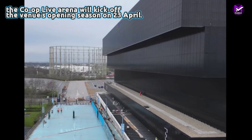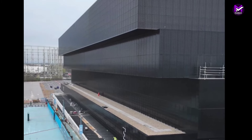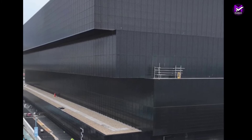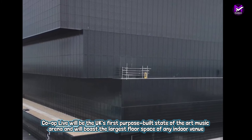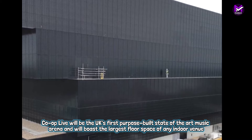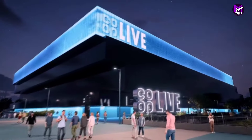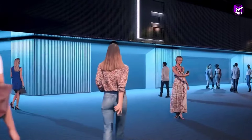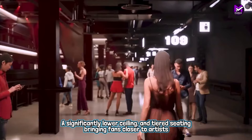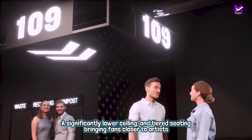It will boast the largest floor space of any indoor venue, a significantly lower ceiling, and tiered seating bringing fans closer to artists. Cutting-edge visual technology, exceptional acoustics, and innovative sound bowl design mean fans will experience the best show possible, whether standing or seated. Niall Horan, Pearl Jam, and Eric Clapton are already confirmed to be performing later this year when it opens.